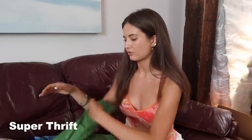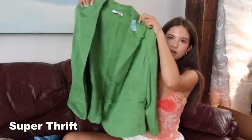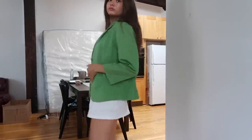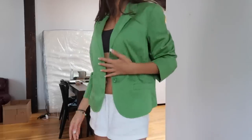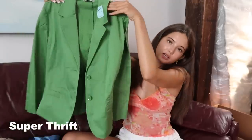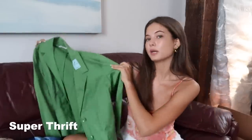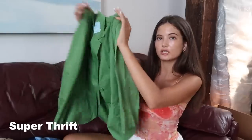Then I got this bright green little dress blazer coat type vibe, and I also thought this would be fun to style. I just love this color. It's by Talbotts, which is a brand I used to thrift all the time in Canada. I like the silhouette of it. This is not something I would normally pick up, but I like the color and I like the challenge, so I got her as well.